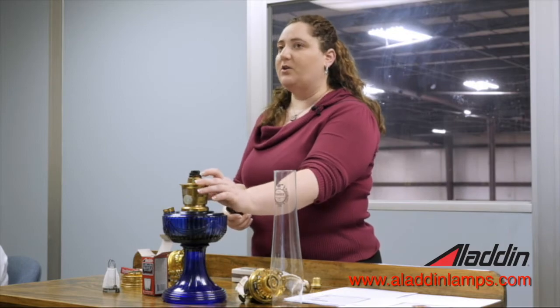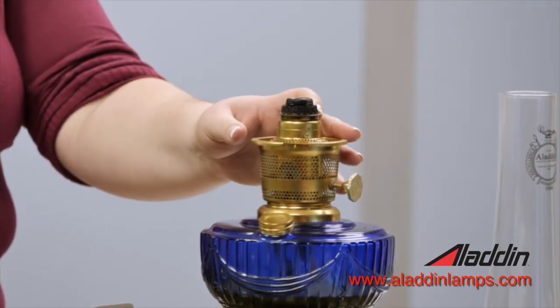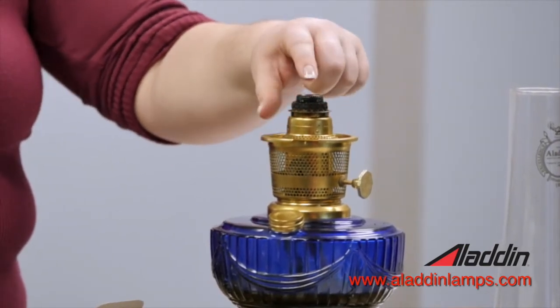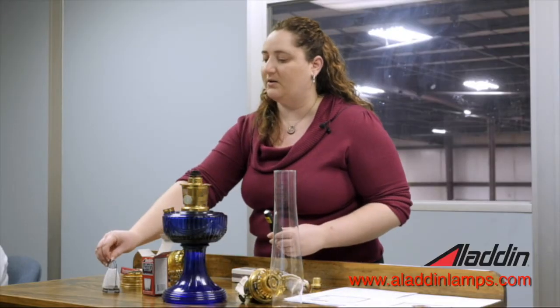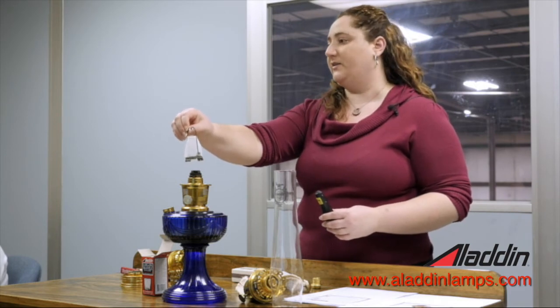On the inside, your wick — when you light that — you're burning the fuel and you're creating a flame. On the inside of your wick is your flame spreader that's feeding it with more oxygen, and you're creating a blue flame. So the heat from that blue flame is then going to cause your mantle, which is going to be sitting on top, to incandesce or glow.